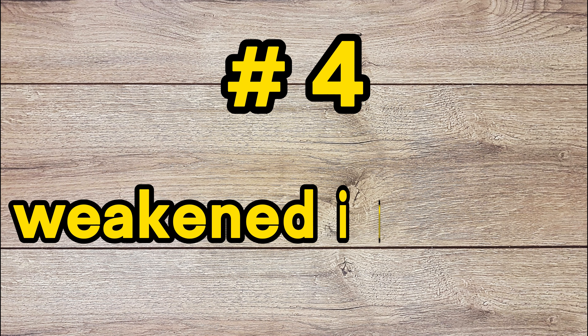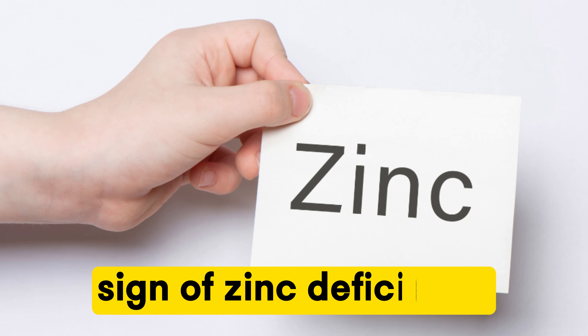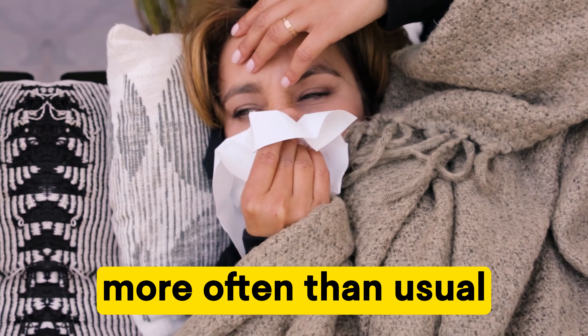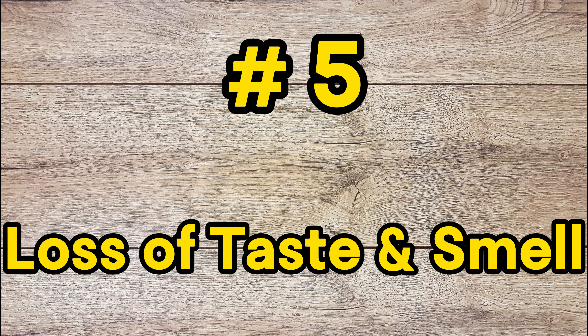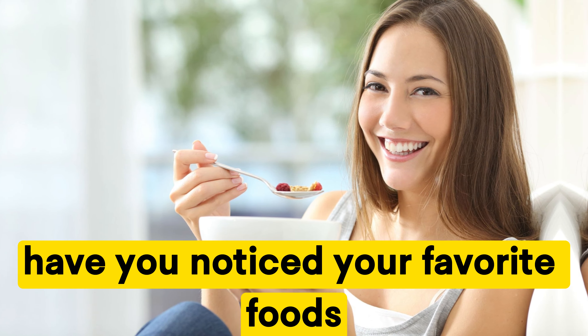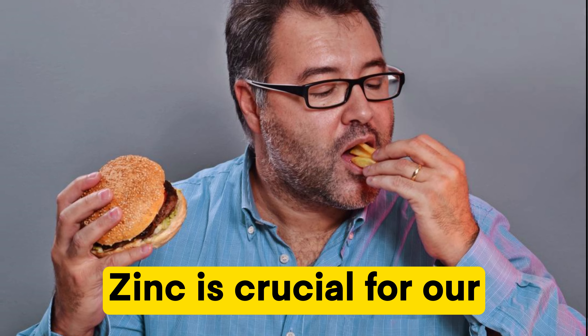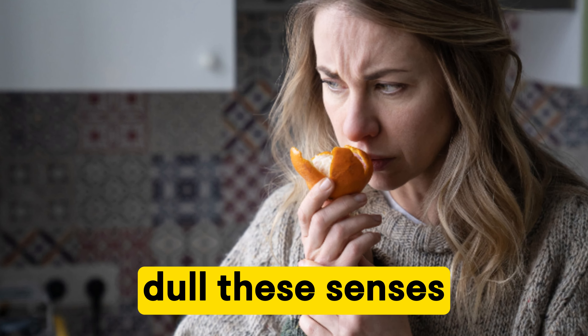Number four: weakened immune system. A weakened immune system is a classic sign of zinc deficiency. If you find yourself getting sick more often than usual, it might be time to check your zinc levels. Number five: loss of taste and smell. Have you noticed your favorite foods aren't as flavorful as they used to be? Zinc is crucial for our sense of taste and smell, and a deficiency can affect these senses.